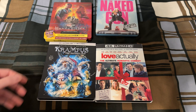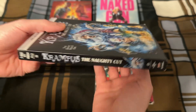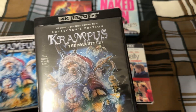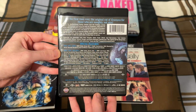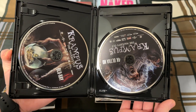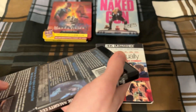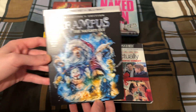And then for the standard case releases, the first one here is Krampus — this is the Naughty Cut, aka the Unrated Cut. I actually watched the theatrical cut within the last week or so. I did buy the standard Blu-ray from Universal containing the theatrical cut, and I'm going to put that disc within this case and make it a 3-disc case, so I have the theatrical cut as well as the Naughty Cut. I haven't watched the Naughty Cut yet, but hopefully sometime I'll be able to check it out.